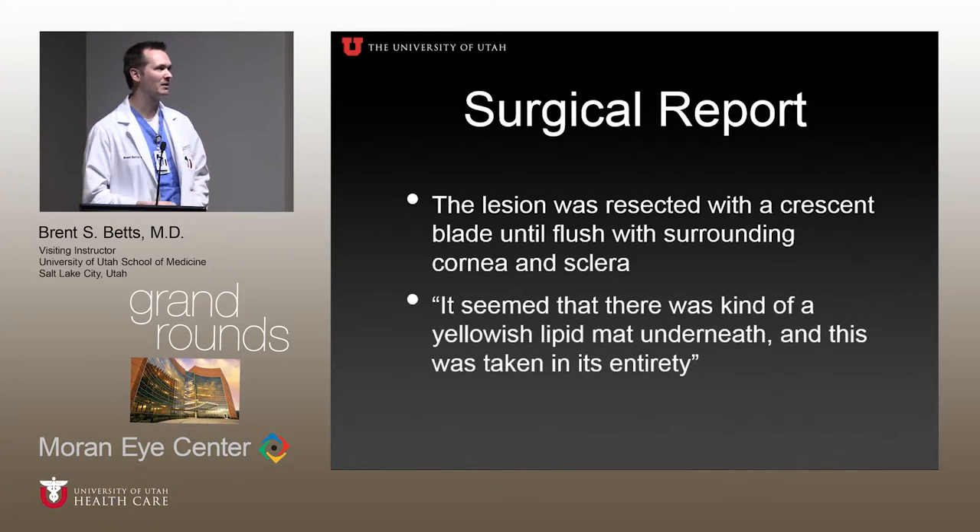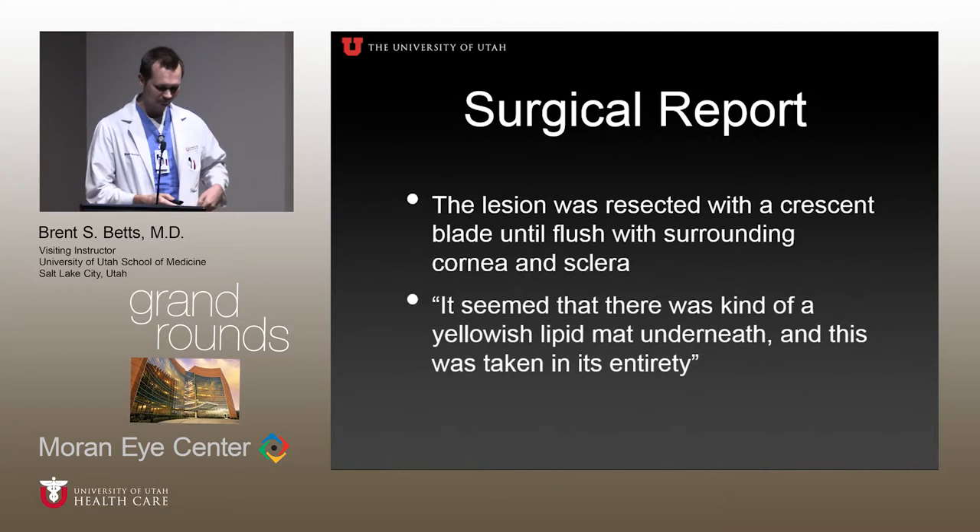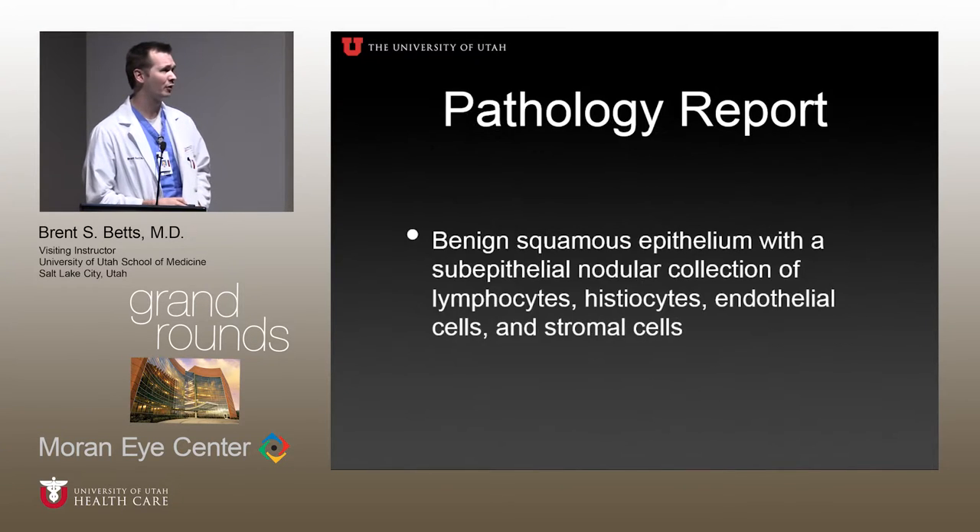From the operative report: the conjunctiva was pulled back, the lesion was resected with a crescent blade until it was flush with the surrounding cornea. There was some kind of yellowish lipid mat underneath, and this was taken in its entirety. The pathology report — not read by an ophthalmic-trained pathologist — showed benign squamous epithelium with a nodular collection of lymphocytes, histiocytes, endothelial cells, and stromal cells. Some B-cell markers were done and everything was negative.